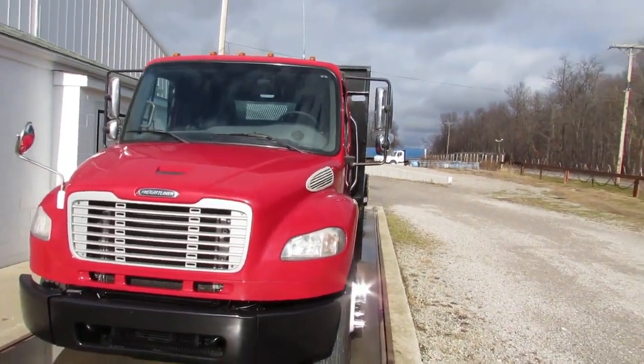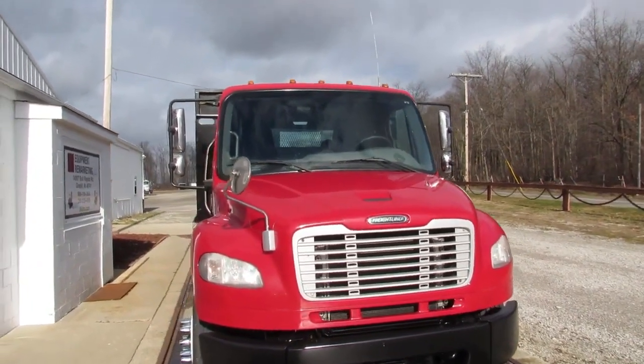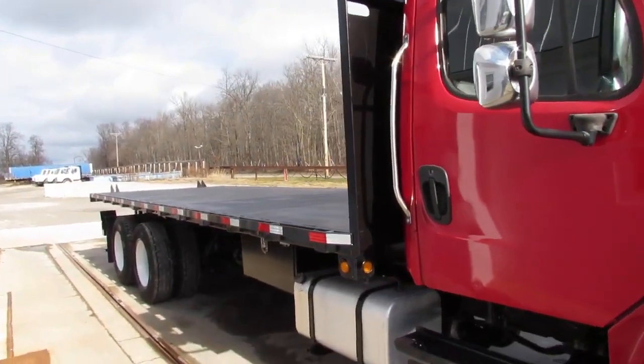Good afternoon and welcome to Equipment Hour Marketing. Today we're taking a look at a 2016 Freightliner M2, red in color folks, beautiful unit, 163,000 miles on this tandem.